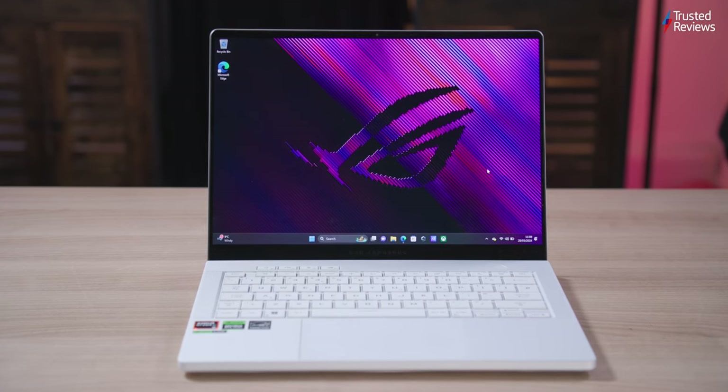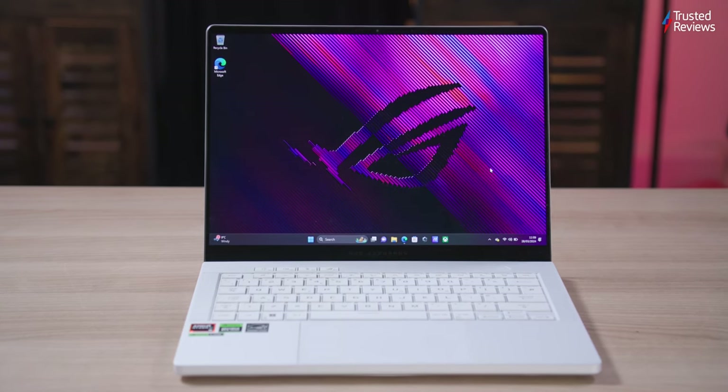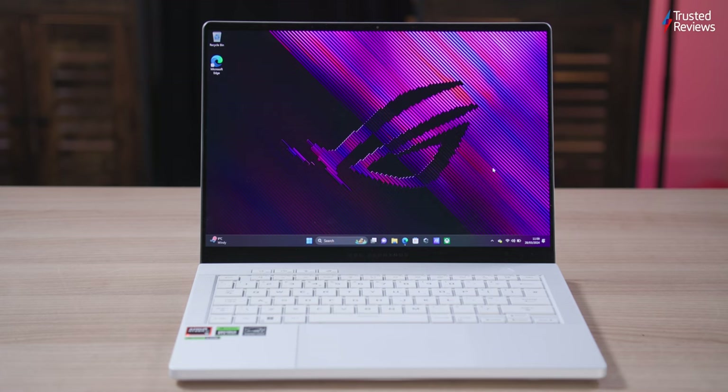The Asus ROG Zephyrus G14 2024 is a laptop that looks to take a top-notch portable device to an even higher level. It's also part of an emerging 14-inch lightweight yet graphically powerful laptop trend, meaning it has some stiff competition. Here's my five-star review.